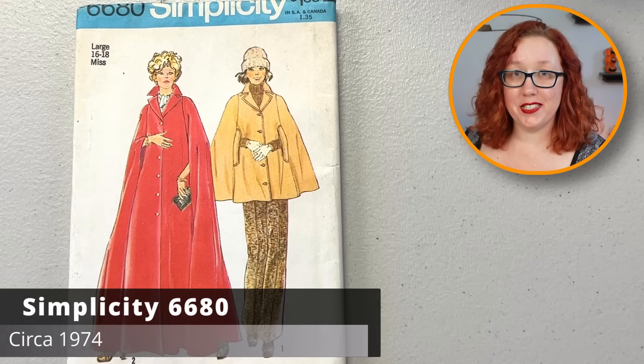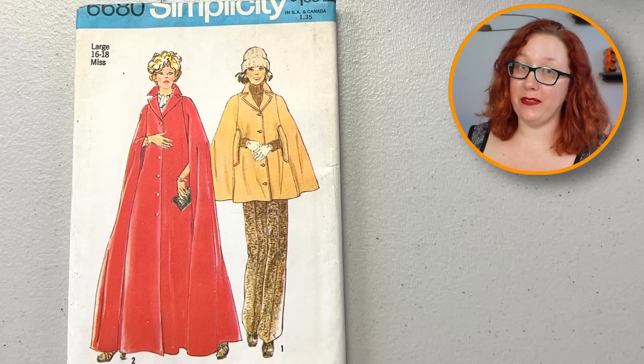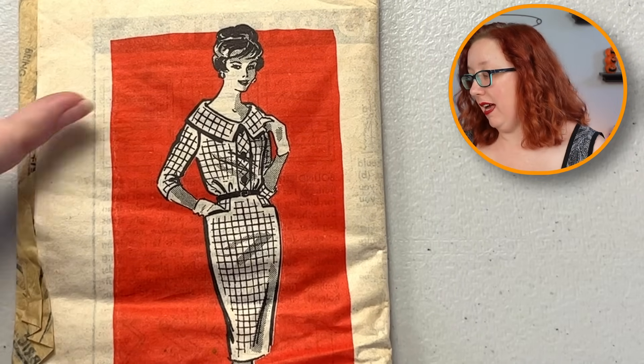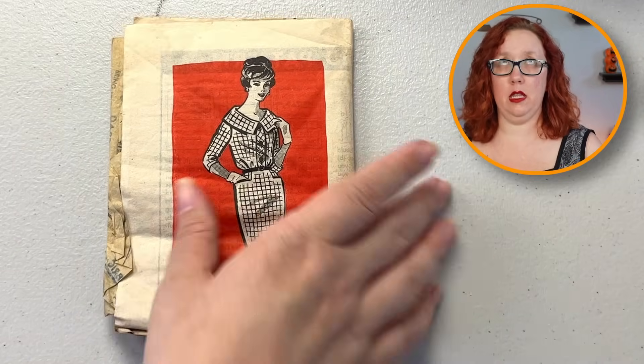Oh, cute cape pattern — Simplicity 6680. I like this one. It is gonna be a bust 38 to 40, and it feels factory-folded. Okay, I'm gonna think about it — it's so cute. And a crunchy plastic — let's get rid of the crunchy plastic. And then we have a sheath dress with — again, Ruth had excellent pocket choices, and man oh man, that collar is something else. This is probably a size 18, so it's either gonna be a bust 38 or bust 40.